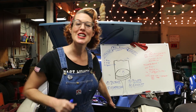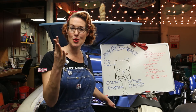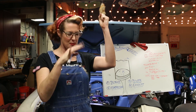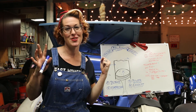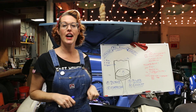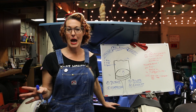Learning how a combustion engine works is as easy as pie. Now that you know the four strokes to an engine: intake — air and fuel come in; compression — all those molecules get excited; power — an explosion happens that powers your car; and exhaust — all that spent air gets pushed out your exhaust, so the whole thing can happen over again.